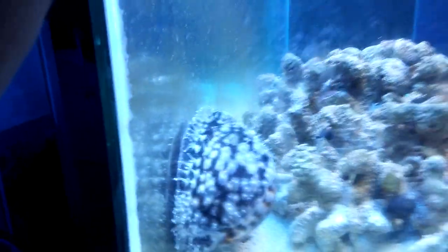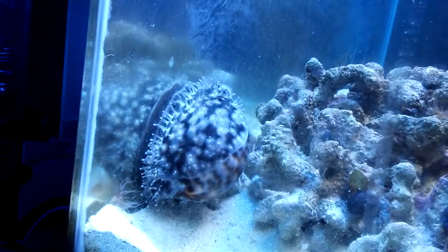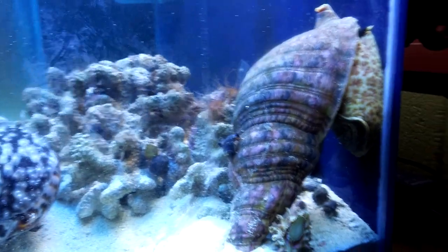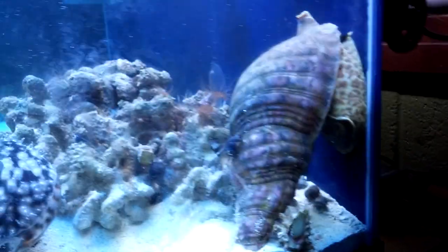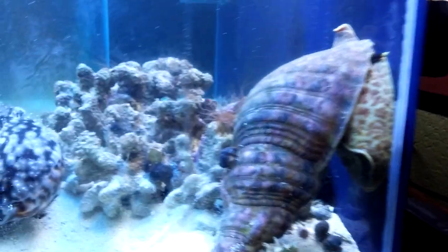Tiger Cowrie. This one is a Triton's Trumpet — I'll be feeding him next. I'll be feeding him this starfish. Put that in another video.